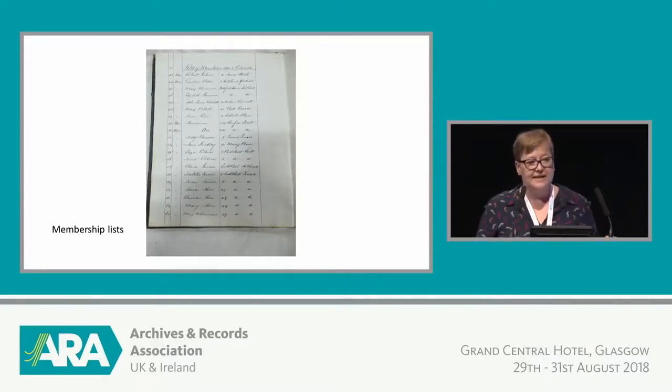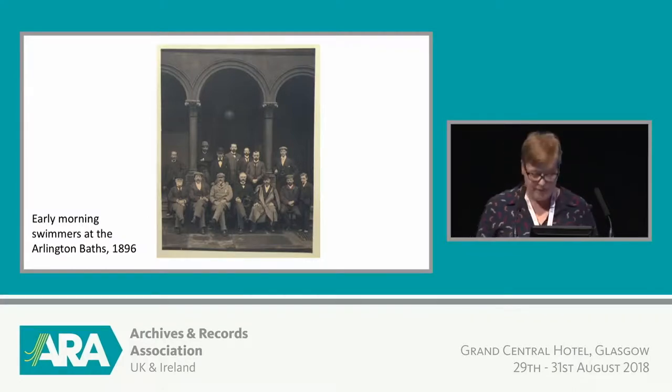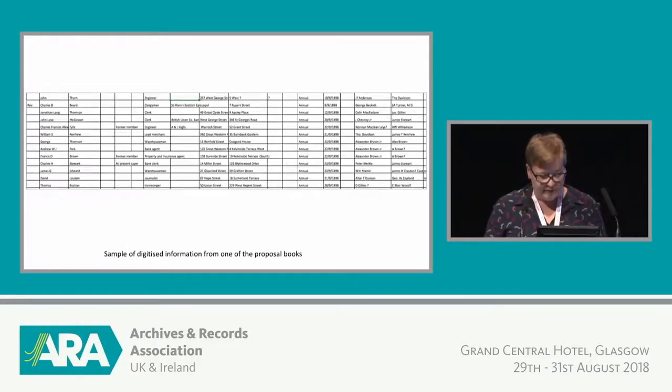As we've started to investigate these materials we've developed quite a good relationship with the city archivists. We also have other items like old photos — this is the earliest photo of members of the club, captioned 'Early Morning Swimmers at the Arlington Baths.' There were 500 members originally and they were all men. We've done work to digitise some of the membership data, extracting information from the earliest proposal books. The information collected includes names, occupations, business addresses, home addresses, dates of application, and the names of proposers and seconders — so not just the people themselves but the connections and social networks between them.